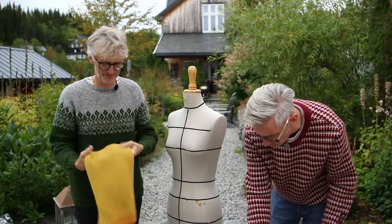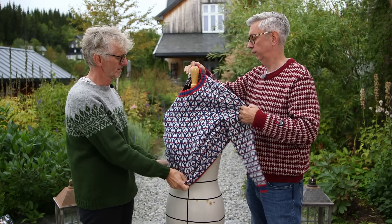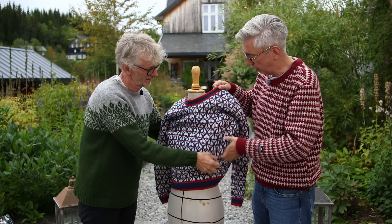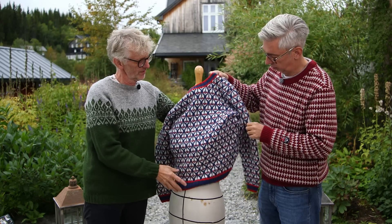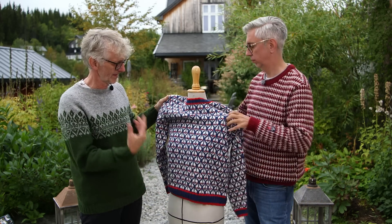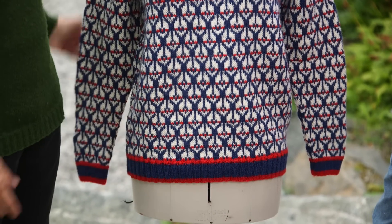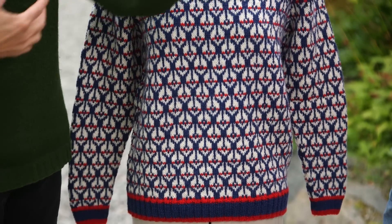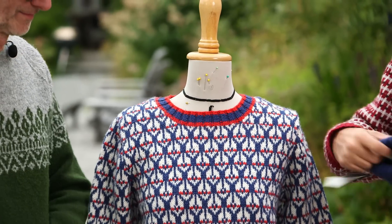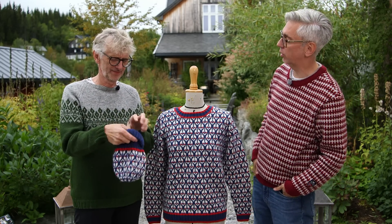Number two is a colorwork sweater called Arnulf — a Norwegian man's name. It looks like this, and it's inspired by old fisherman sweaters, like the one Carlos is wearing, which actually came from Lofoten on the same trip. In the museum where we saw the fishermen's nets, there were also old sweaters on display that inspired us. This design comes with a hat with a double rib.